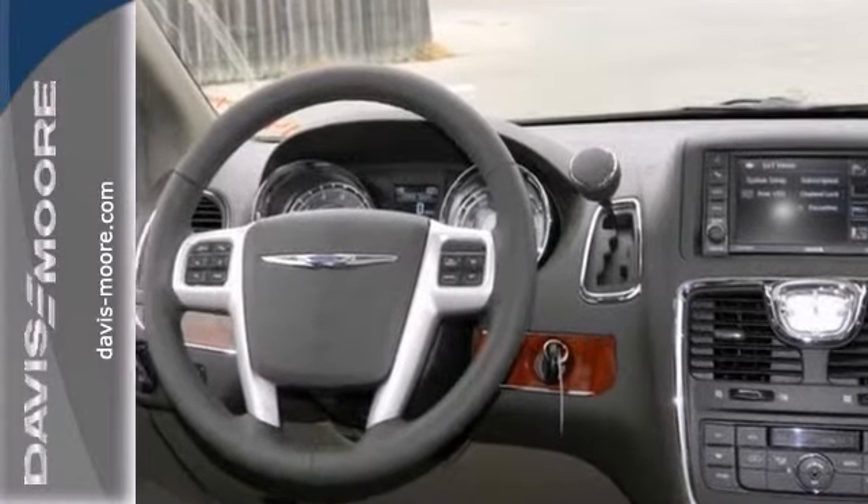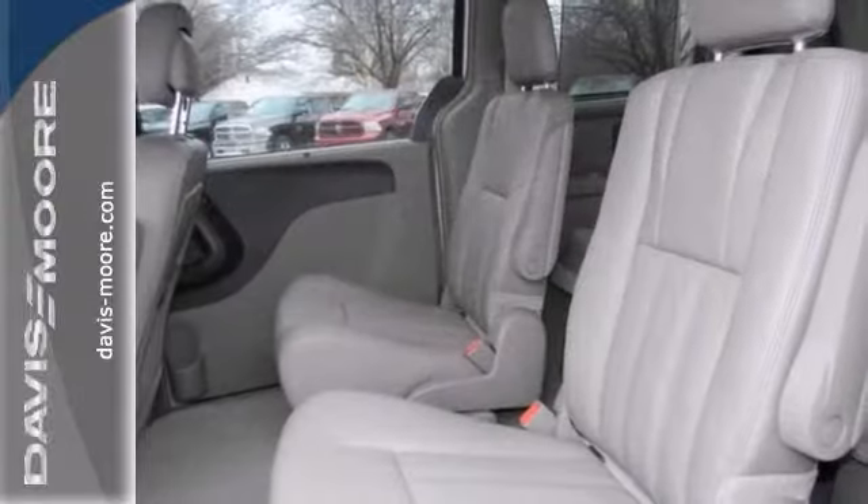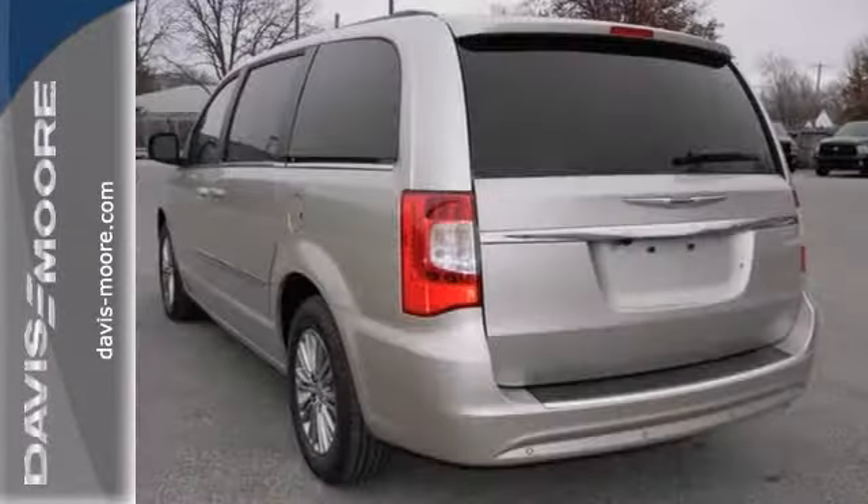Enjoy heated mirrors, the Uconnect system, an integrated garage door transmitter, a rear-view camera, and climate control. Plus, enjoy true versatility with convenient stow-and-go seating.